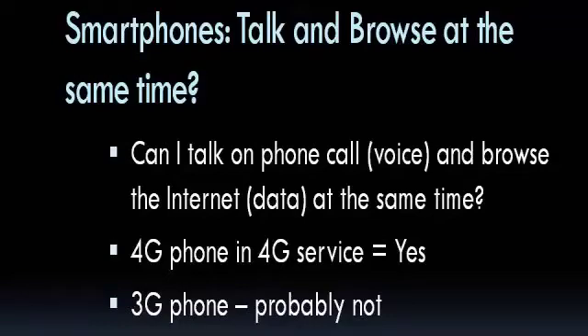Hi, this is Chris Gould with Geeks on Tour, and this is about smartphones. Can you talk and browse at the same time? There are lots of factors: who your carrier is, exactly what model of phone you have, and whether you're in a 3G or 4G area.